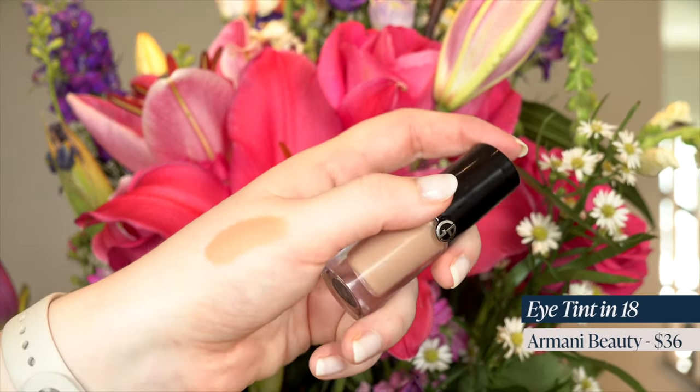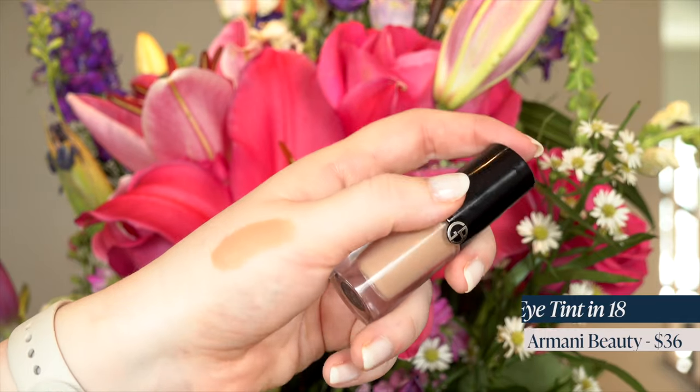Then I got a few eyeshadow goodies. I got the Armani Eye Tint in shade number 18. I love the Armani Eye Tint and I've been following so many celebrity makeup artists for Chanel and Armani. This shade just really spoke to me as a one-and-done, barely-there makeup shade. So I'm really excited to try this one out.